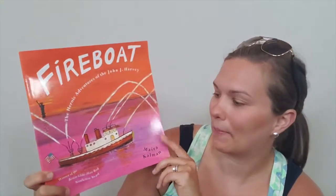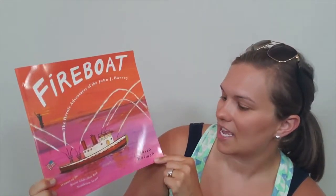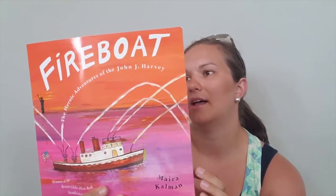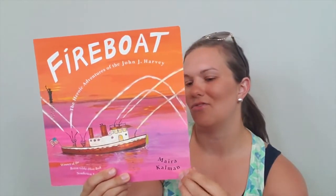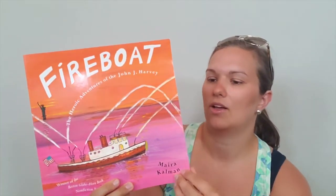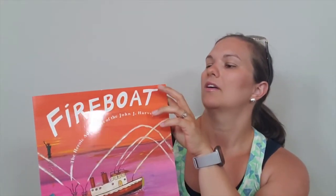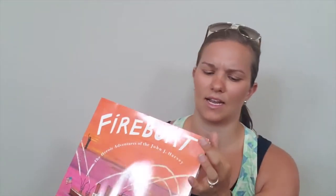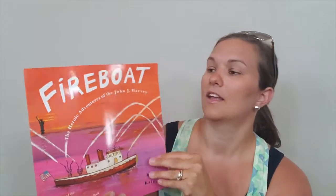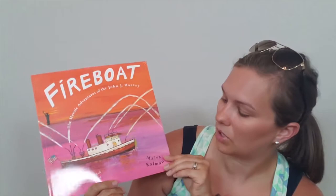Next we have 'Fireboat: The Heroic Adventures of the John J. Harvey.' This one is kind of talking about 9/11. We've read this one before as well, and it's just another one to add to our collection. We do have some pages stuck together here at the top — we might have to kind of cut that apart. But overall, other than that page that's stuck together, still in pretty good condition.